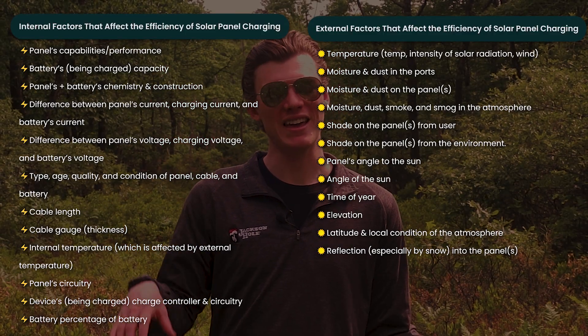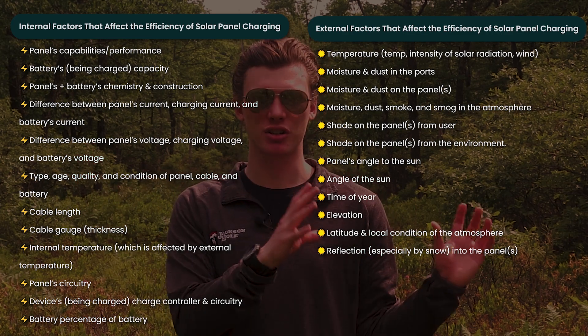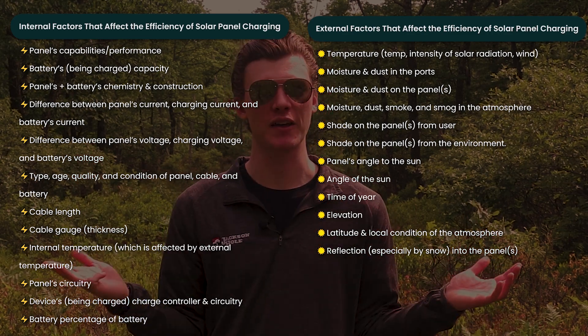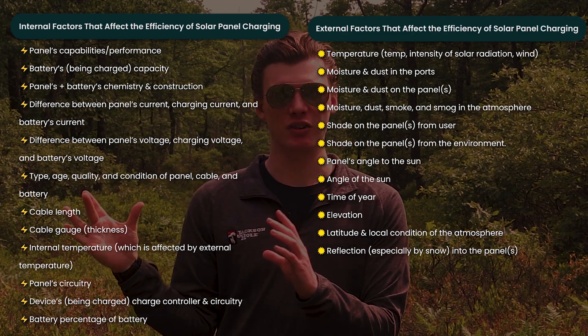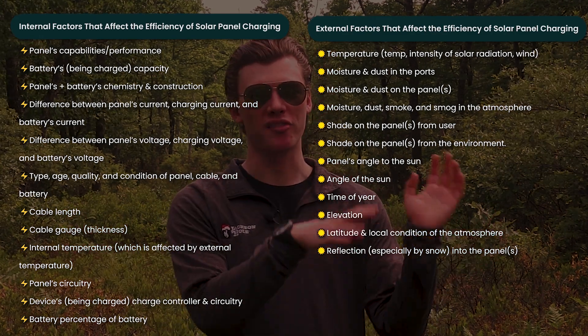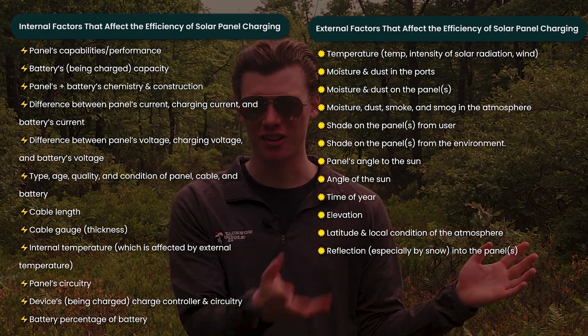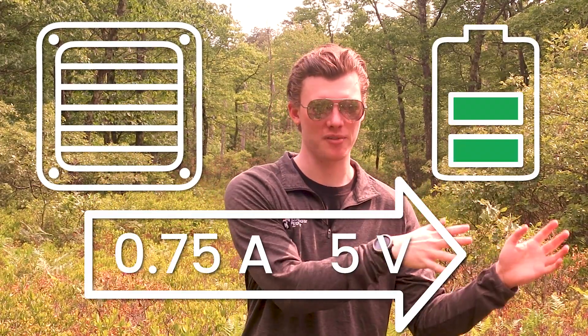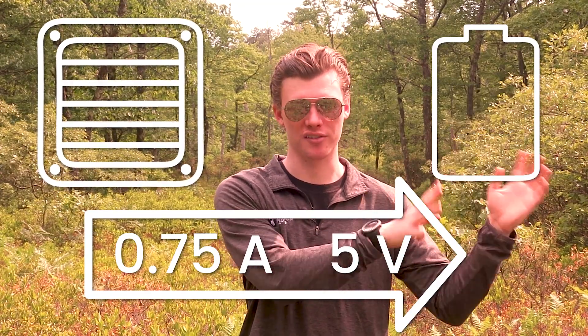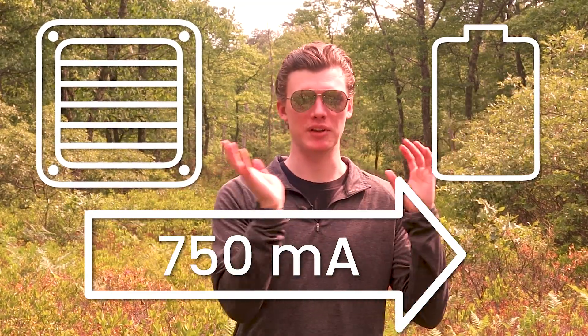The biggest problem that solar panels have is their ability to deliver power to your devices is going to vary drastically based on different combinations of cables and devices and different environmental conditions. Power banks also suffer from these variations in efficiency, but not nearly as badly. In ideal conditions with a setup that's functioning properly, you could expect the Lixada solar panel to deliver an average of about 0.75 amps of current at 5 volts — in other words, 750 milliamps — to your devices.